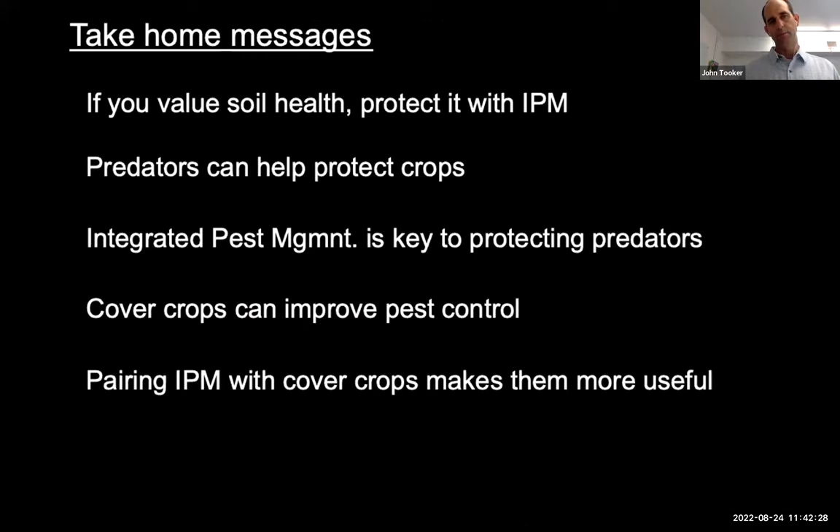My point is just layering on top of that. I'll start with some take-home messages: if you value soil health, if you want to grow soil health on your acres, you need to protect it with IPM.